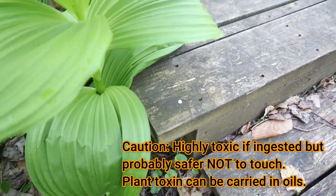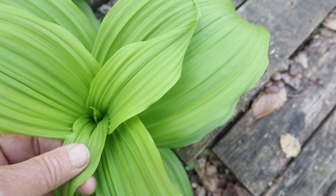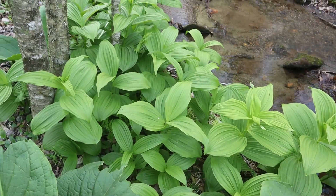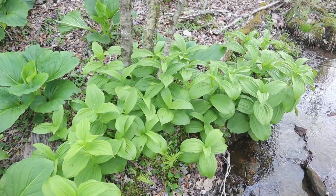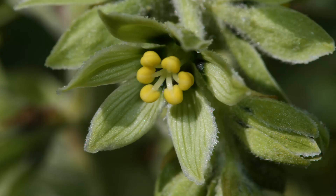There's parallel venation that goes from one end of the leaf to the other. As you move up the plant, the leaves get smaller and smaller until you get to this point here where the new leaves are coming out. Apparently, the mistakes are made when this plant is first coming up and the first two leaves come up — it resembles somewhat a ramp or wild leek. None of these plants have yet produced a spike for flowers, but when it does flower, it'll produce an unusual raceme of greenish-yellow six-petaled flowers. False hellebore is highly toxic.